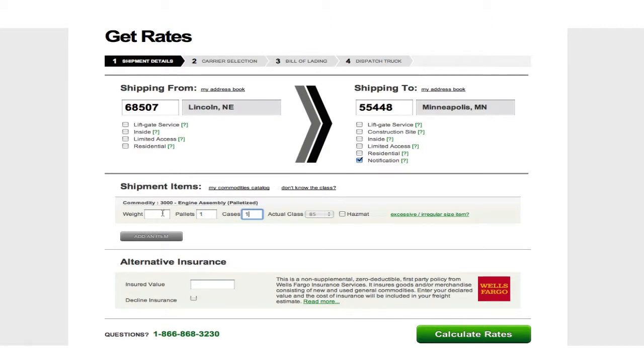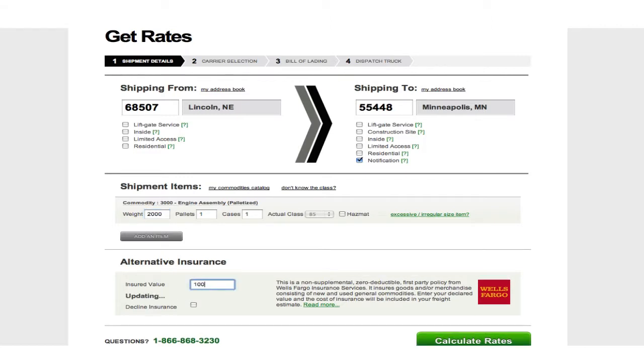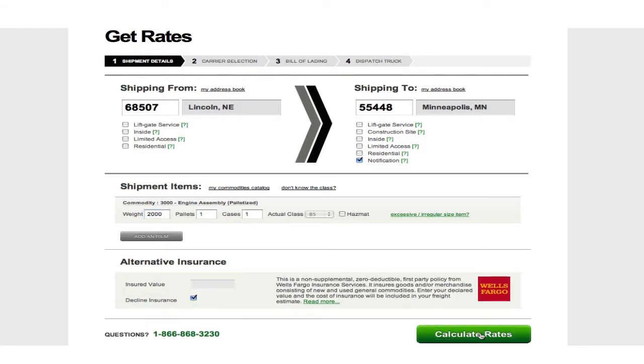You can build your address book and customize your commodities catalog, but you'll need to complete the screen with weights. You can also get a quote for supplemental insurance, but you will need to request or decline in order to calculate rates.